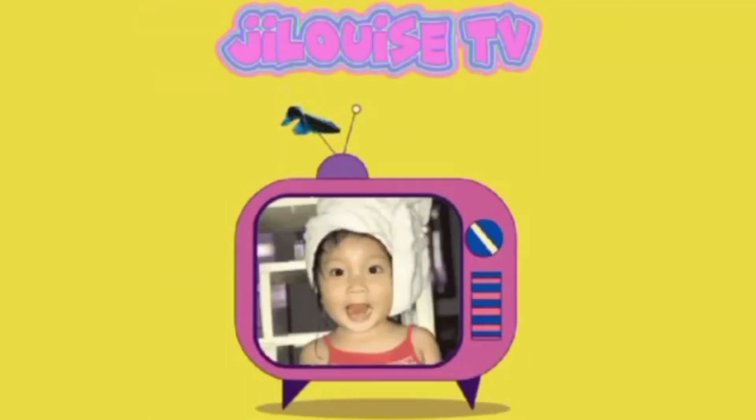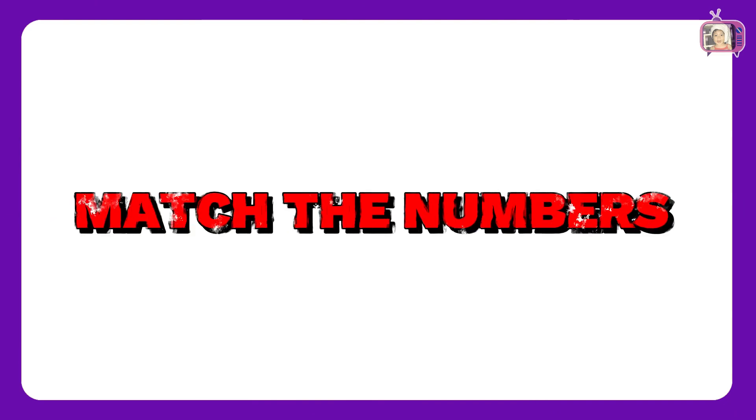Welcome to GRALUEIS TV. In this video, we will match the column A to column B with the same numbers. Are you ready? Let's go!